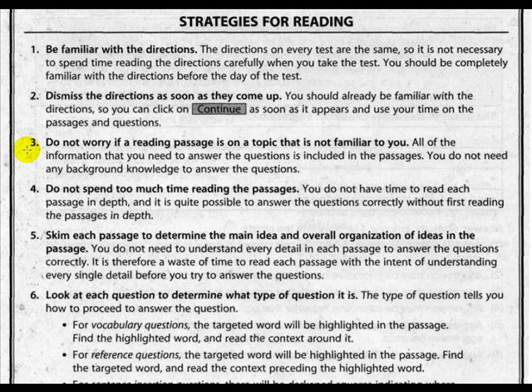Strategy six: look at each question to determine what type of question it is. The type of question tells you how to proceed to answer it. For example, for vocabulary questions, the target word will be highlighted in the passage — find the highlighted word and read the context around it. For reference questions, the target word will also be highlighted — find it and read the context preceding the highlighted word.